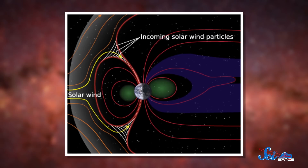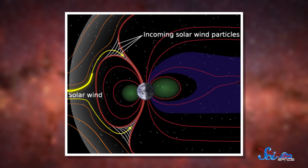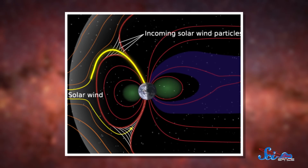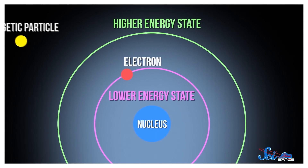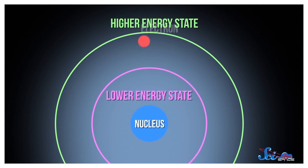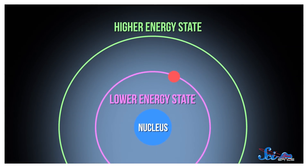Here on Earth, we get auroras when charged particles from the sun, known as the solar wind, travel down Earth's magnetic field lines and collide with molecules in the atmosphere. As they pick up a bunch of energy, those molecules briefly jump to a higher energy state and then relax back down to their original state. And when they do that, each molecule gives off a specific color of light — and that is what produces those colorful glows.